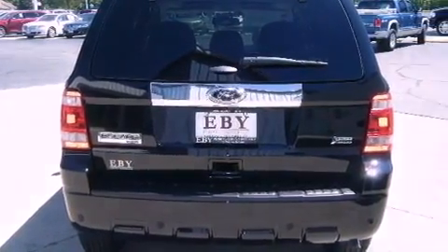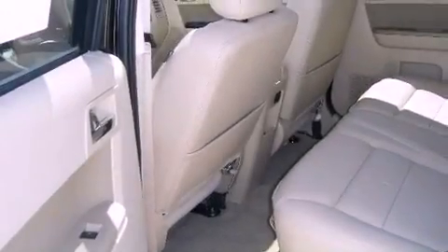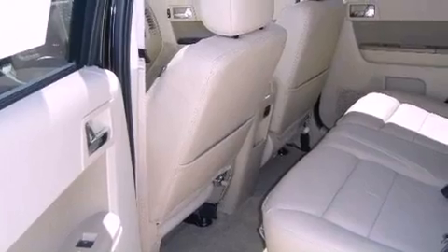Its top features include a navigation system, heated seats, a low tire pressure indicator, satellite radio, aluminum wheels, and traction control and stability control systems.